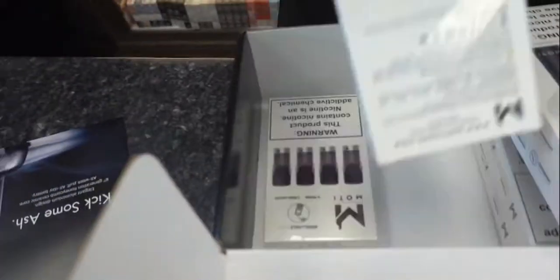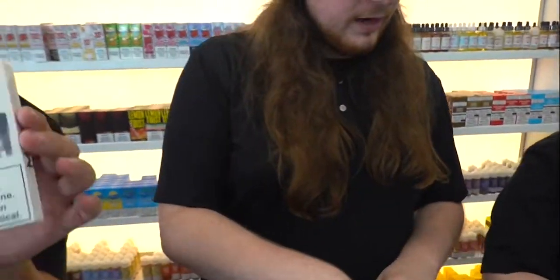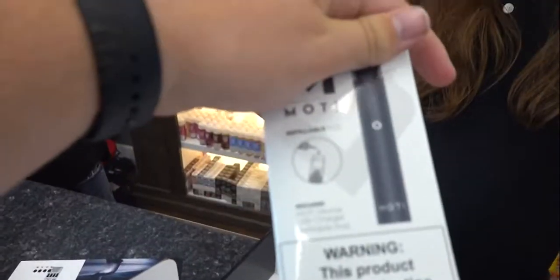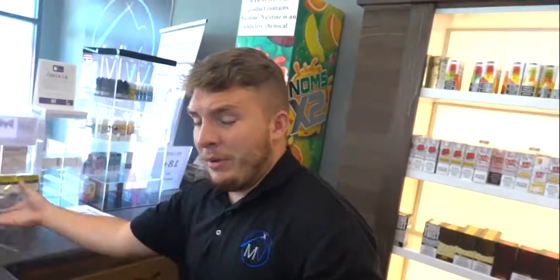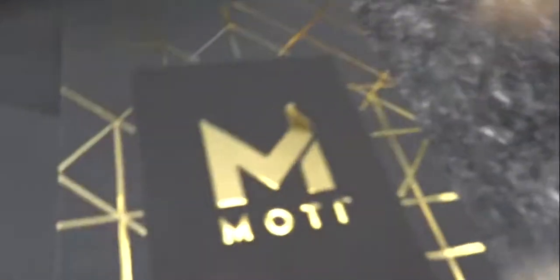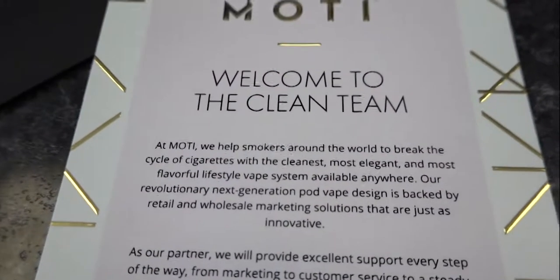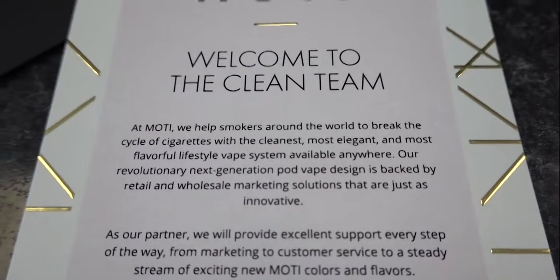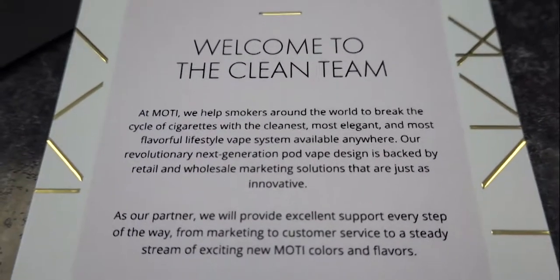Looks like there's pre-filled pods? It looks like we have refillable, and I think we got one pre-filled pod. These are refillable pods. And I think the device comes with one pre-filled pod. They sent a note, it says to Ryan Hall. Why couldn't they put our name on it? Because we don't matter. Oh, that's fancy. MOTI, welcome to the clean team.